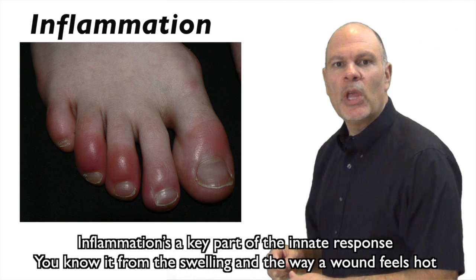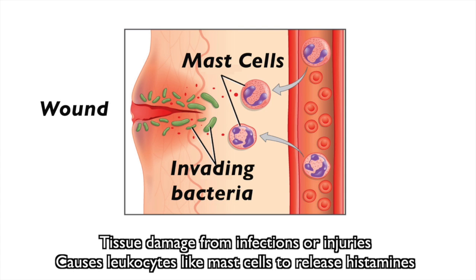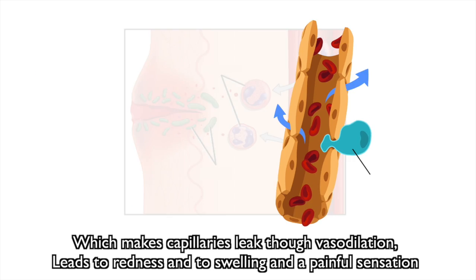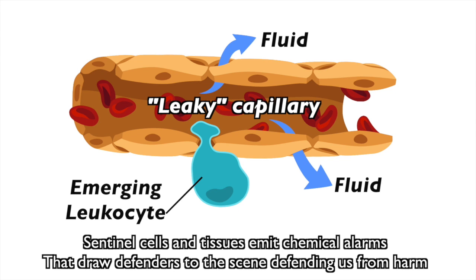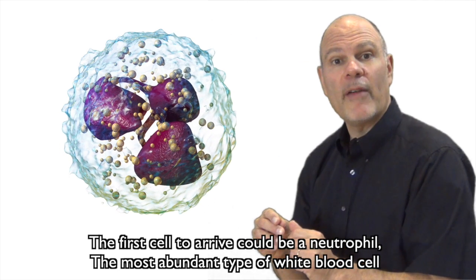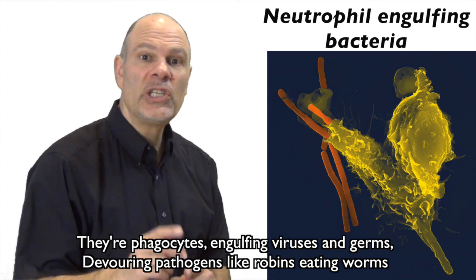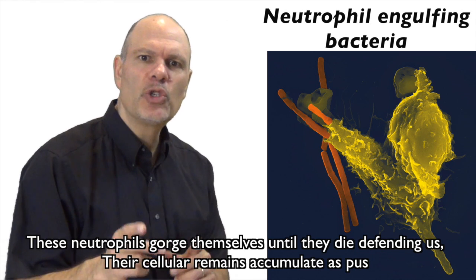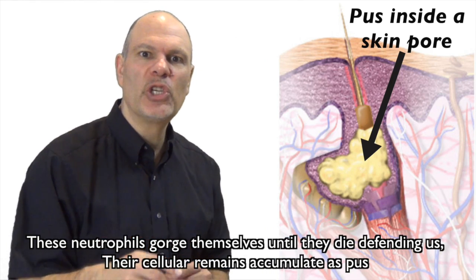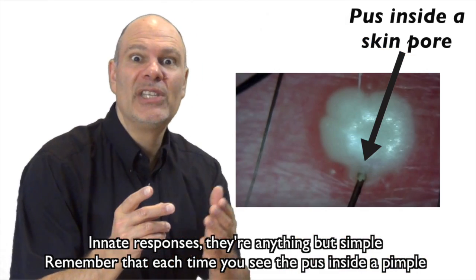Inflammation is a key part of the innate response — you know it from the swelling and the way a wound feels hot. Tissue damage from infections or injuries causes leukocytes like mast cells to release histamines, which makes capillaries leak through vasodilation, leading to redness and swelling and a painful sensation. Sentinel cells and tissues emit chemical alarms that draw defenders to the scene. The first cell to arrive could be a neutrophil, the most abundant type of white blood cell. They're phagocytes engulfing viruses and germs, devouring pathogens like robins eating worms. These neutrophils gorge themselves until they die, and their cellular remains accumulate as pus. Innate responses are anything but simple — remember that each time you see pus inside a pimple.